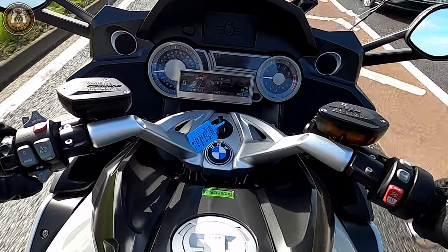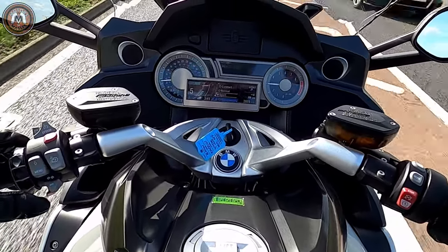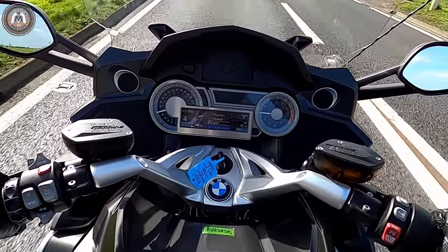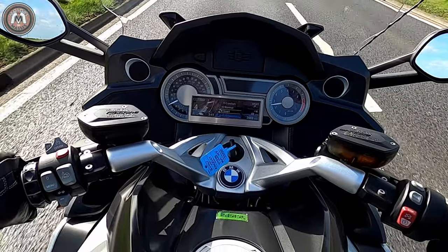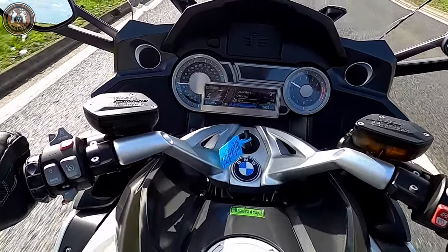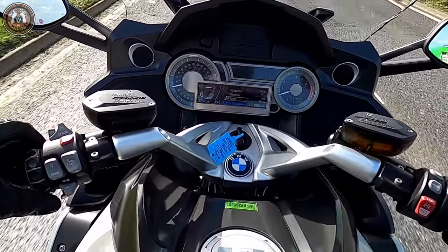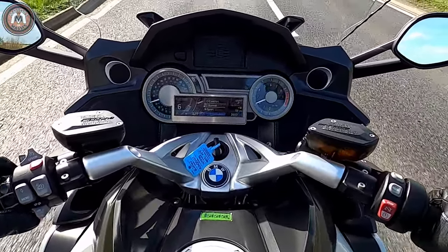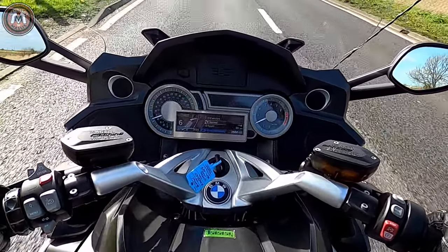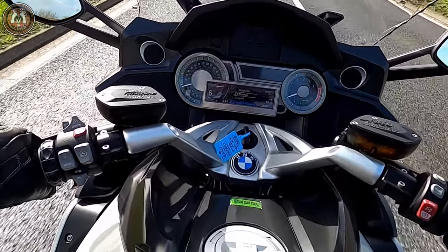Alright, so fourth gear at about 40mph — took a while, didn't it? Yeah, you can feel it grab a bit more. So let's try normal mode — twist that, and we're good. Everything's good. Let's enjoy the bike.